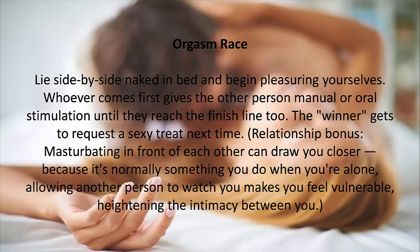9. Orgasm Race. Lie side by side naked in bed and begin pleasuring yourselves. Whoever comes first gives the other person manual or oral stimulation until they reach the finish line too. The winner gets to request a sexy treat next time. Masturbating in front of each other can draw you closer, because it's normally something you do when you're alone — allowing another person to watch you makes you feel vulnerable, heightening the intimacy between you.